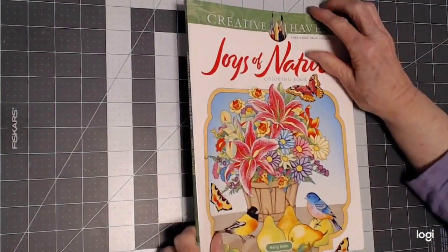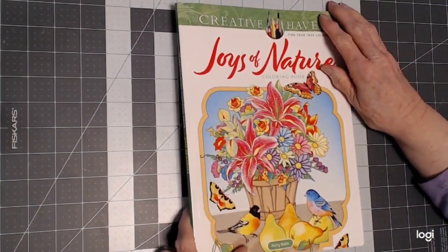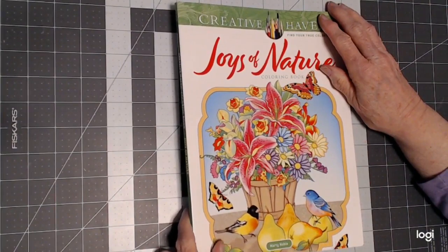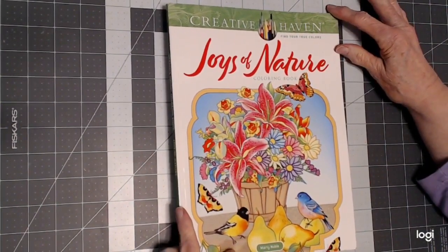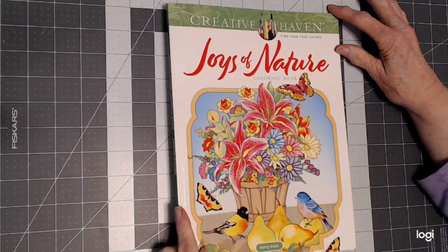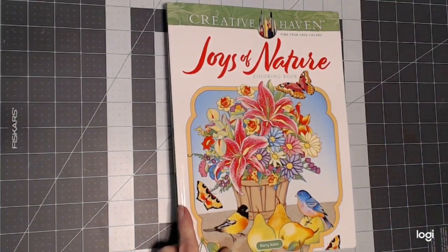I hope you've enjoyed the flip through of this book. I am not sponsored by anyone and I do not get a commission. But if you're interested in this book, you can find it at Amazon.com, or where books are found where you usually buy your coloring books. So until we meet again, happy coloring.